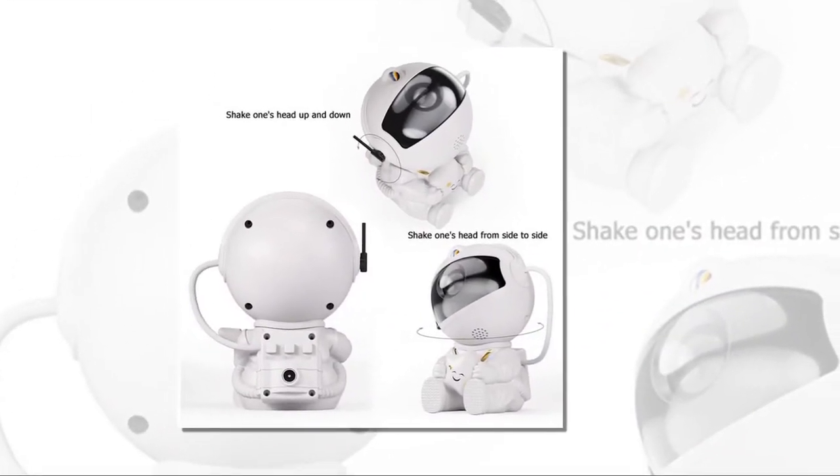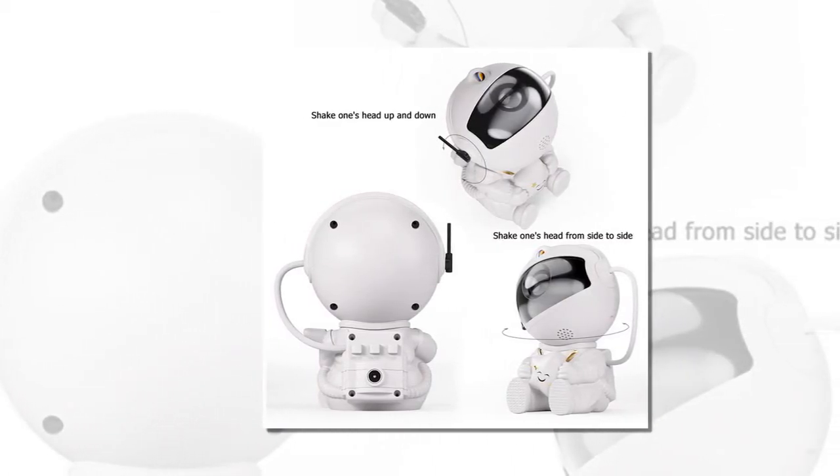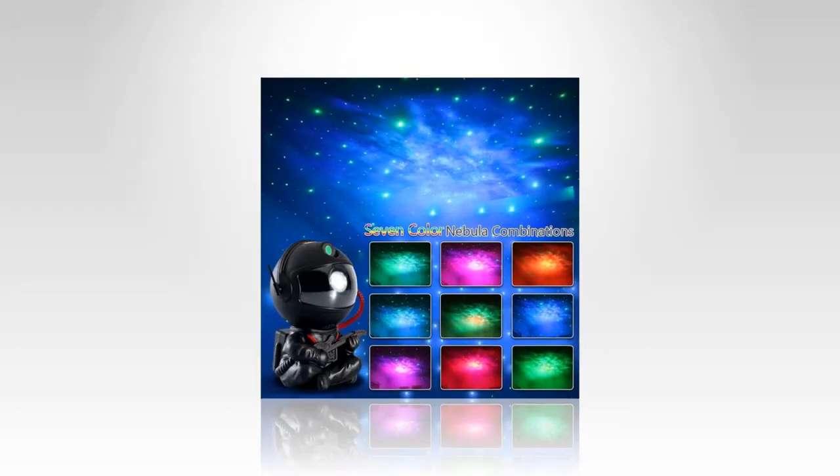Ideal usage scenarios — Holiday decorations: Add a festive touch to your holiday decorations with the Galactic Space Buddy Projector. It's perfect for creating a magical atmosphere during special occasions. If you want to buy the product, you will find the product link in the description and comment section.